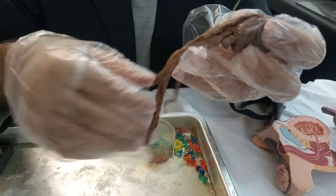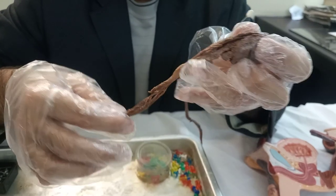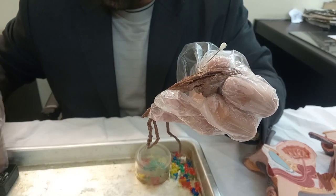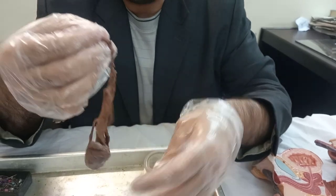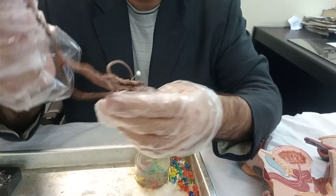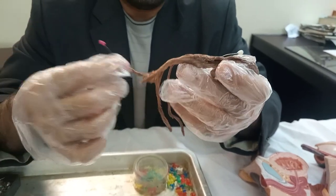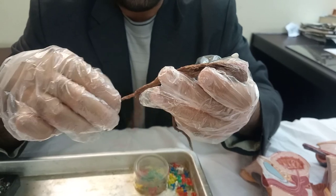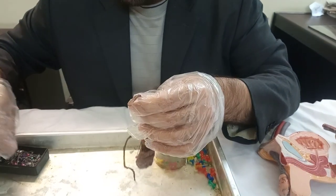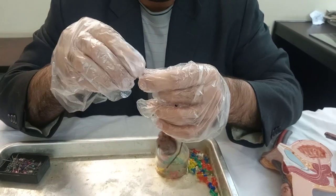The ductus deferens — the other things you see here include arteries and veins. Here is another vessel; I'm putting a red/pink pin on this one. For the vessels you can tell by their curved appearance. So we have the ductus deferens, we have the vessel over here, and this one is most probably a nerve because I cannot see a lumen in it — it's quite thick — so I'll put a yellow pin on this one. This is most probably the genital branch of the genitofemoral nerve.